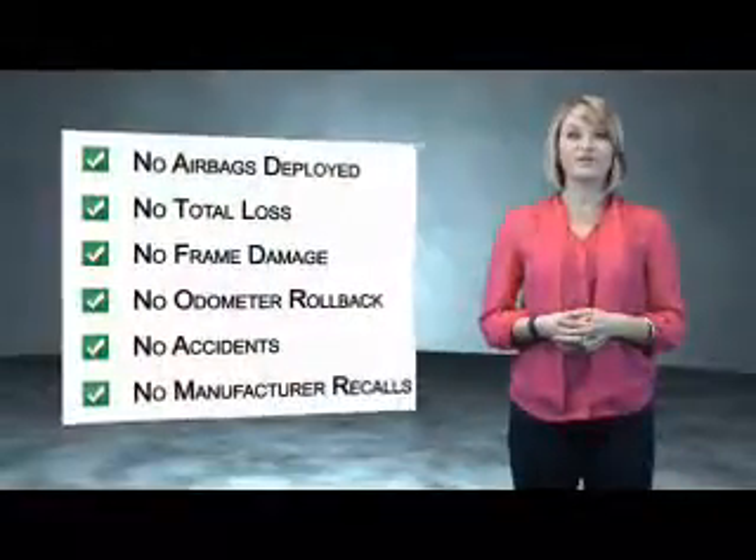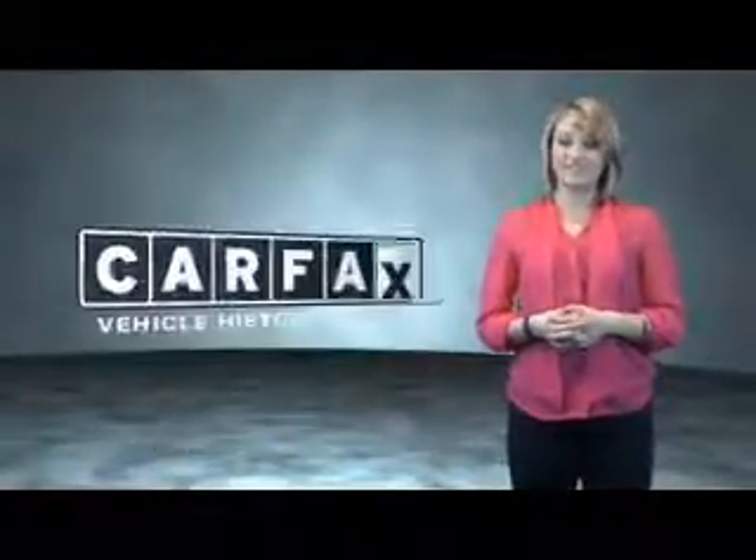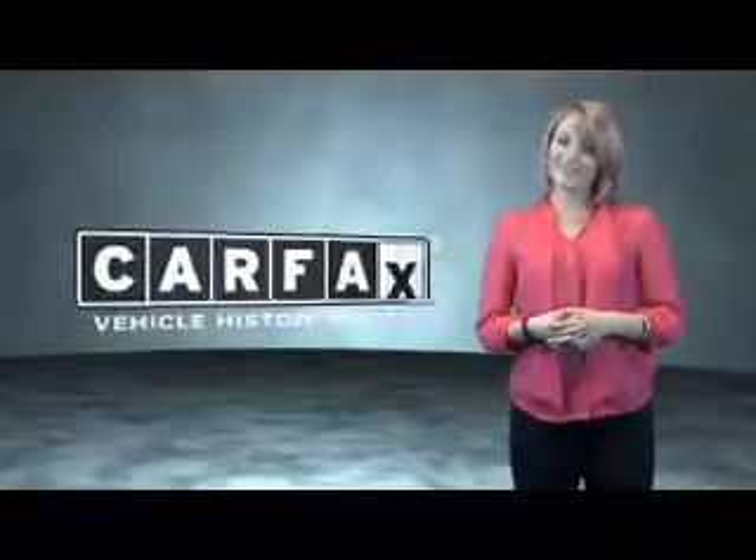Be sure to find a complimentary copy of the Carfax vehicle history report online or contact the dealership — just say show me the Carfax.